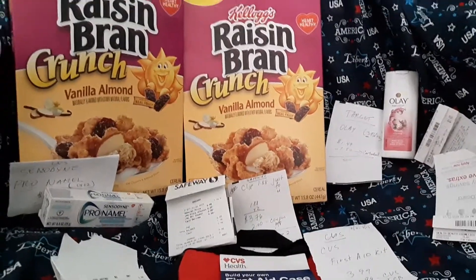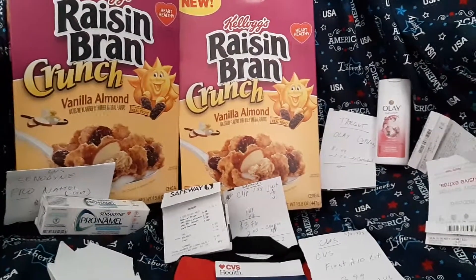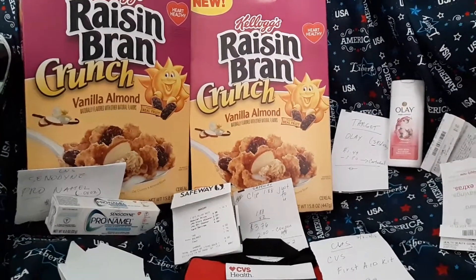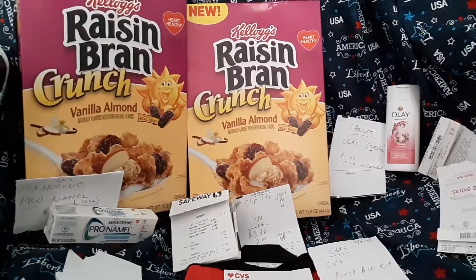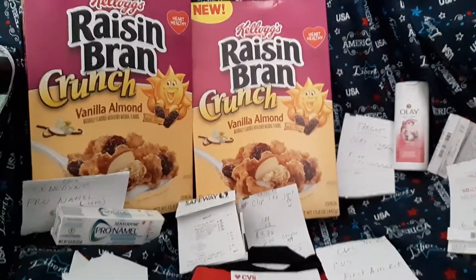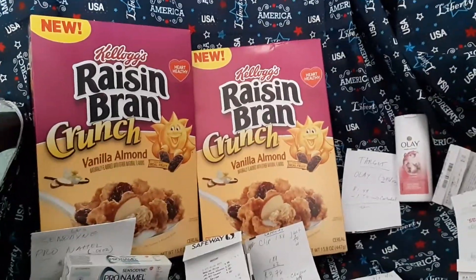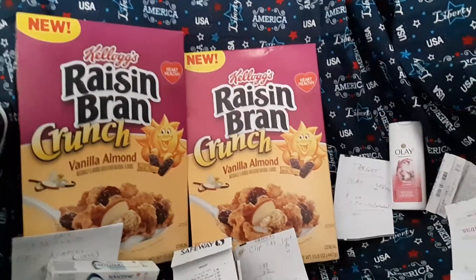Hi, this is Emmy's Welcome. It is Saturday, July 13, 2019, and it is the last day of the week for this sale. I went to Safeway, CVS, and Target. This is the haul that I got for cents only — so I just pay tax and that's it, which makes for big savings.